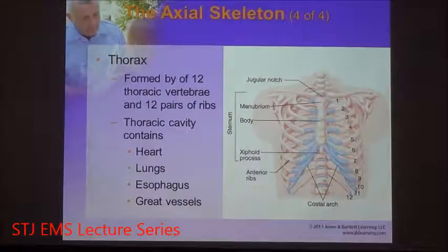Coming off the 12 thoracic vertebrae are bony structures known as ribs. These ribs come around to the front — the anterior portion of the body — and connect to the sternum, forming the thorax. It looks like a cage, hence the term rib cage. Inside this cage are your heart, your lungs, your esophagus, and your great vessels.